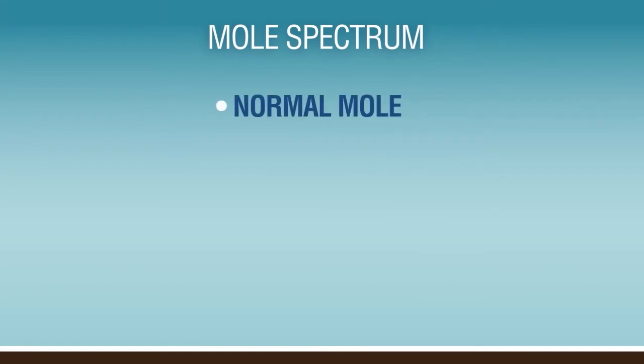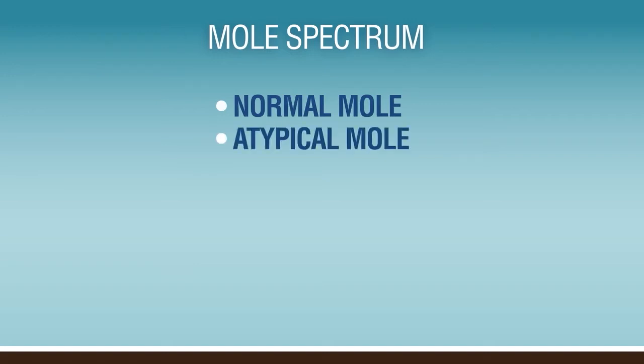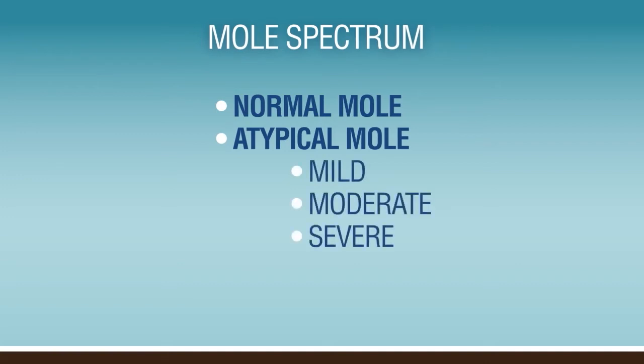The best way to think of it is on a scale or a spectrum. Sometimes you have a normal mole, and that mole can change — it's not cancerous, but it's not normal either, just somewhere in between. We call it atypical or dysplastic. We rate it on a scale from mild, moderate, to severe, and somewhere along the lines it could become severe enough to actually go on to become a melanoma.